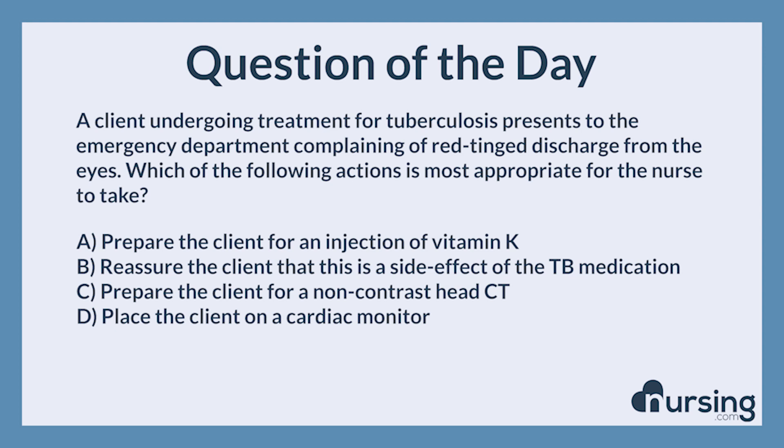A client undergoing treatment for tuberculosis presents to the emergency department complaining of red-tinged discharge from the eyes. Which of the following actions is most appropriate for the nurse to take?